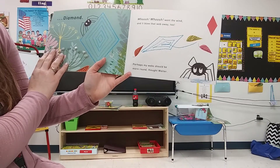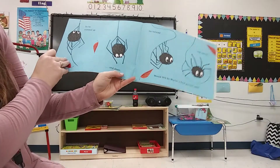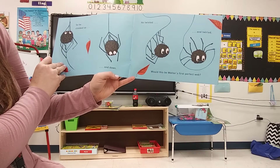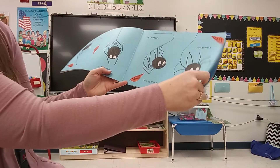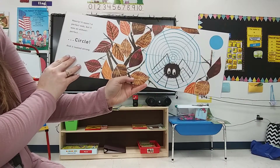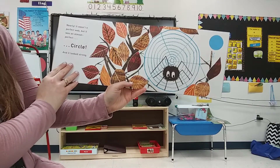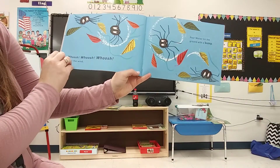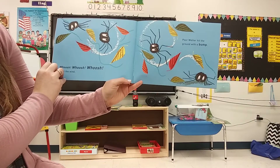Perhaps my web should be more round, thought Walter. So he climbed up and down. He twisted and twirled. Would this be Walter's first perfect web? Nearly. It wasn't a perfect web, but it was an almost perfect circle, and it looked strong. Whoosh! Whoosh! Whoosh! Went the wind. Poor Walter hit the ground with a bump.